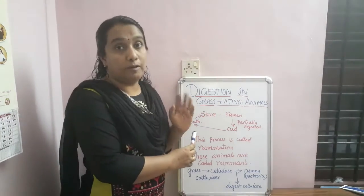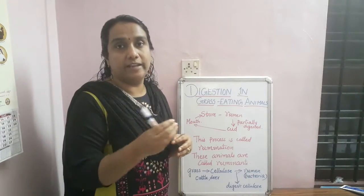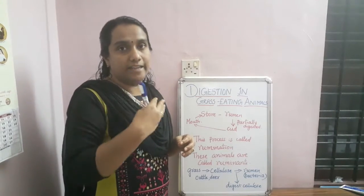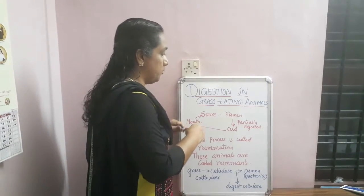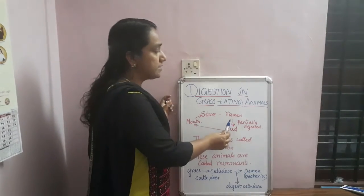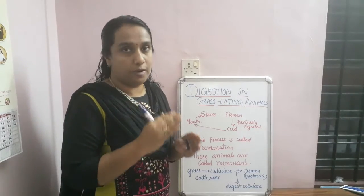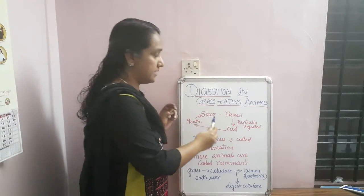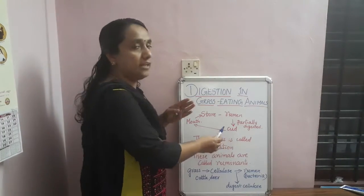When cows, buffalos, and other grass-eating animals are grazing, they first cut the grass and take it in. This grass is then stored in a part of the intestine known as the rumen — R-U-M-E-N. There it will be partially digested — not fully — and that half-digested condition is known as the curd.